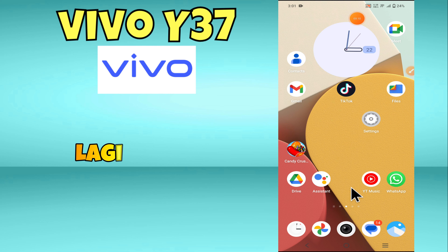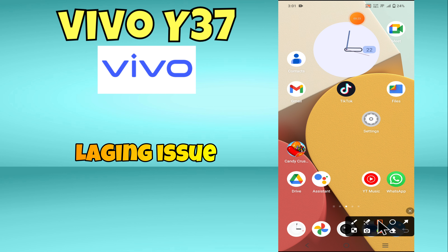Hey everyone, in this video I will tell you how to fix the lagging issue in Vivo Y37. Please subscribe for more videos and watch the complete video. Also press the bell icon. Now let's start our video without wasting any time.